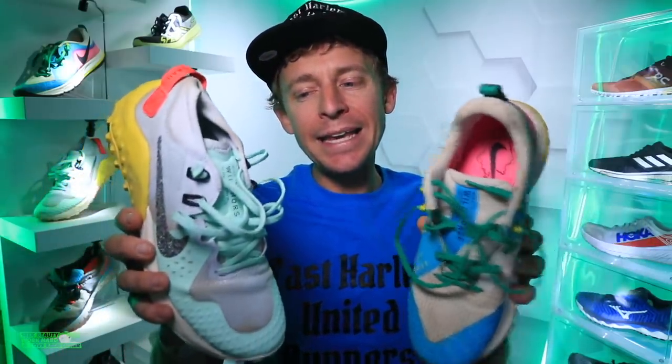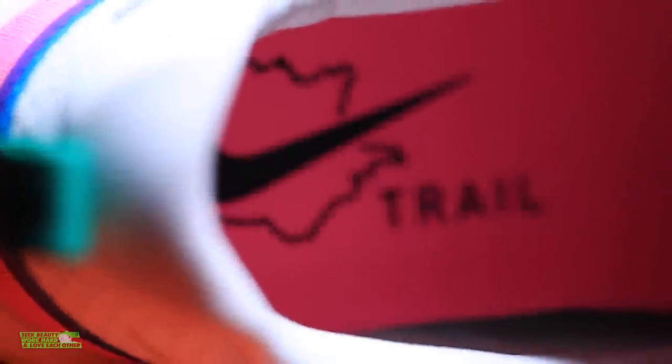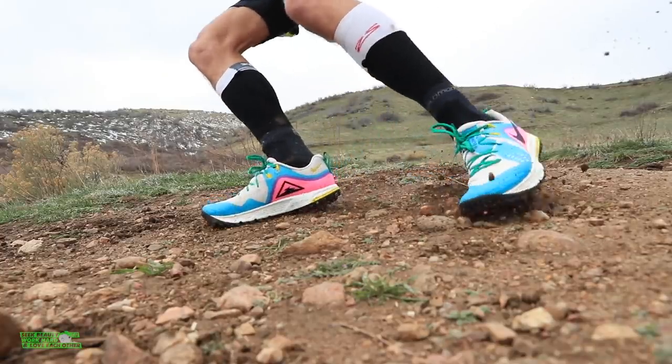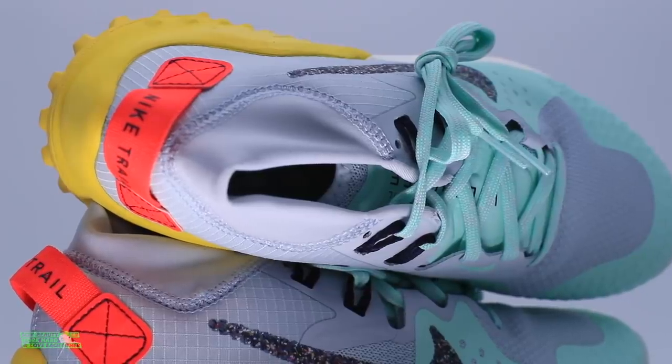Moving on to the upper — maybe the biggest update to the shoe. The collar of the Wild Horse 5 was comfortable, but it did not have a built-in gaiter. I was very skeptical pulling it out of the box on the Wild Horse 6, but I love it. It should help keep rocks, mud, and grit out of your shoe — no pebbles coming in. I really love that update.